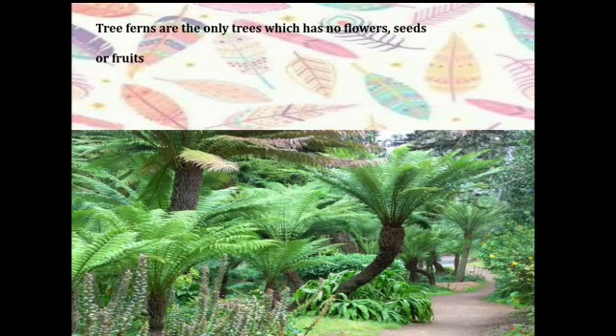Then there are the tree ferns. Tree ferns are the only trees which have no flowers, seeds, or fruits. You can see in the picture these trees are not bearing any flowers or fruits.